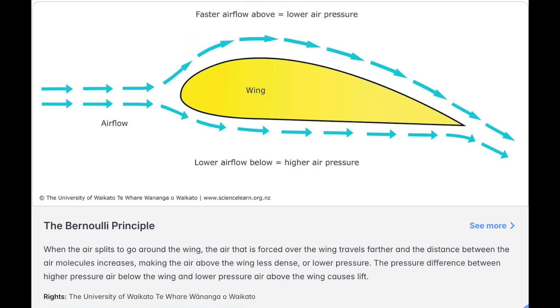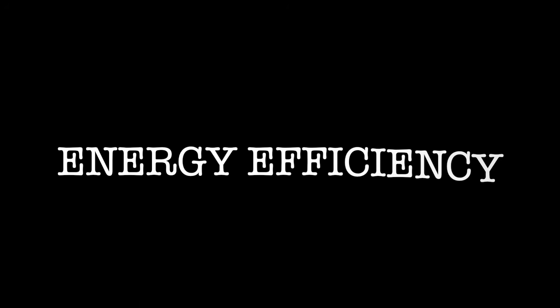But here's the twist. Once the aircraft transitions into horizontal flight, it starts acting like a winged plane. Wings generate lift more efficiently than rotors because of something called Bernoulli's principle — air moves faster over the curved top of the wing, creating lower pressure and lift. That switch from hover to cruise is what makes eVTOLs energy efficient. Hovering eats battery power fast, but forward flight, thanks to wings, lets them fly farther while using less energy.